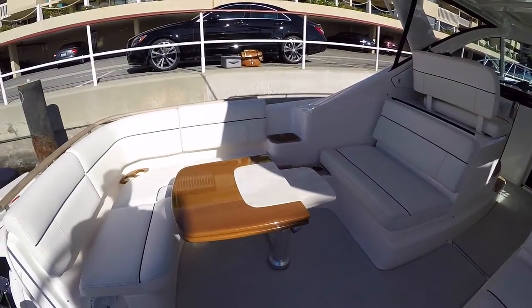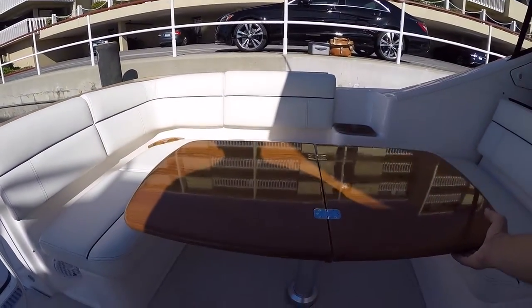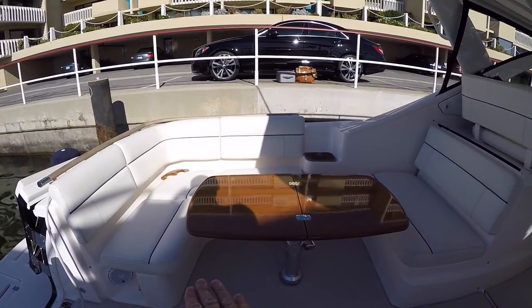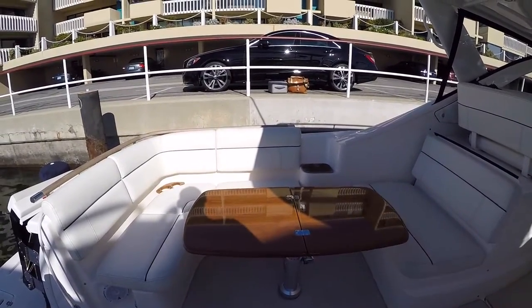We have a teak high-low table here. It can fold like this, or you can fold it open as more of a dining table, and it also can go down. There's a matching sun pad that matches the rest of the upholstery. When the table is in the down position you can put it on there, and it connects this whole area into a large layout area.